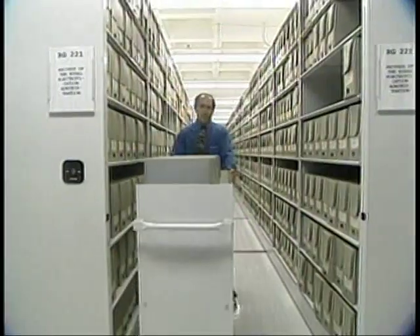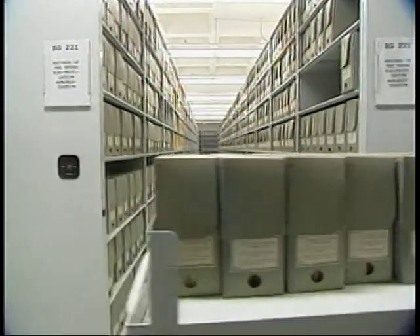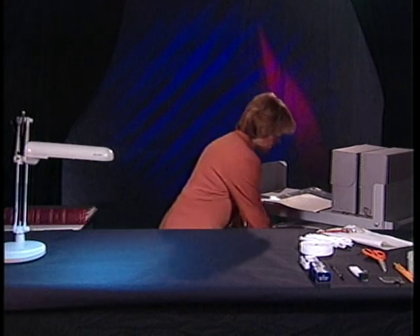The safe transport of records calls for appropriate handling. Use a book cart to transport record boxes from one location to another, and make sure you only load carts to their safe capacity. Use folders to transport items from one workstation to another. Before beginning a project, consider the condition, size, and format of records. Oversized documents such as maps, plans, and blueprints need additional support and larger work surfaces.